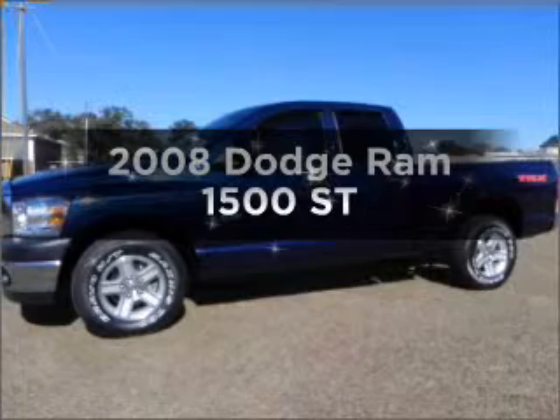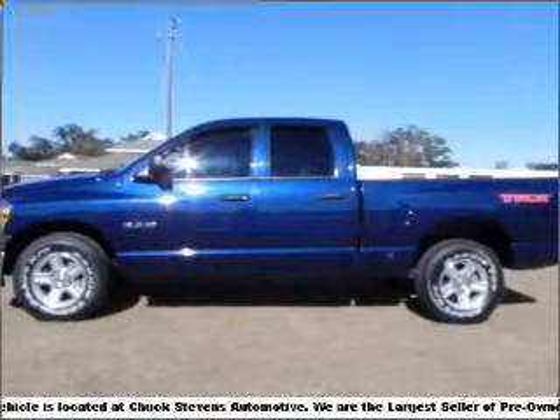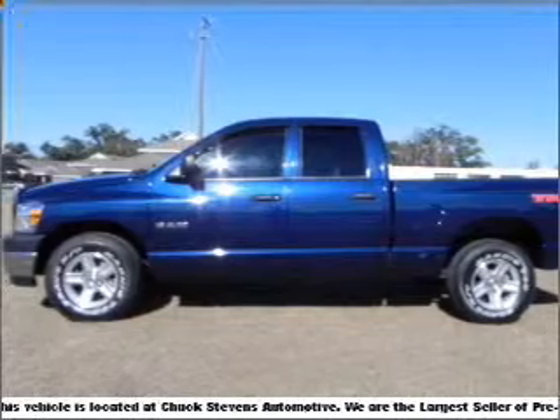Everything you need under one roof with this great vehicle. Powerful eight-cylinder engine connected to a smooth shifting automatic transmission.